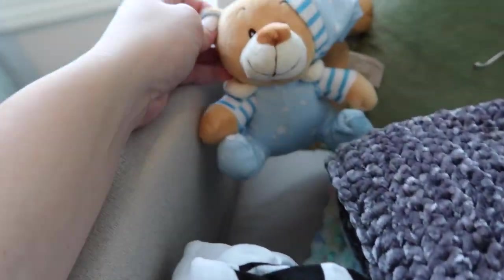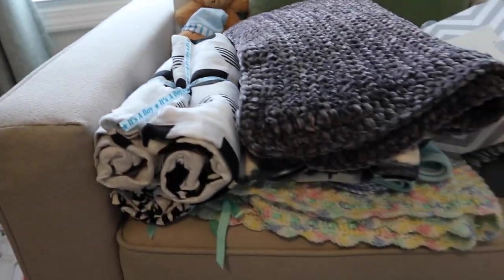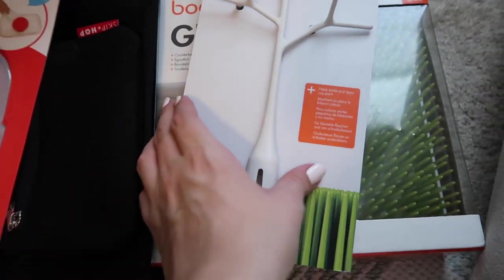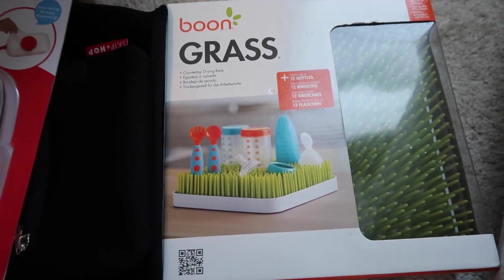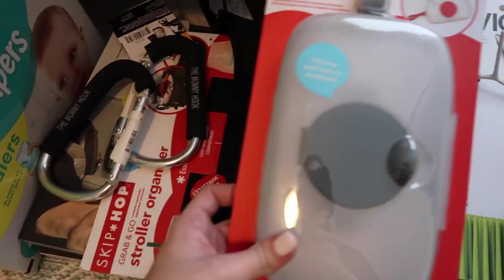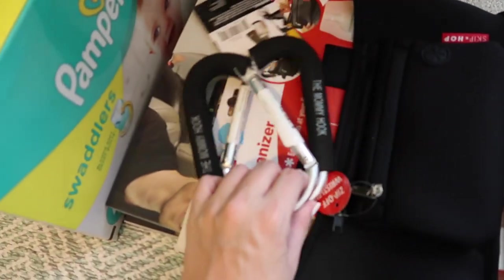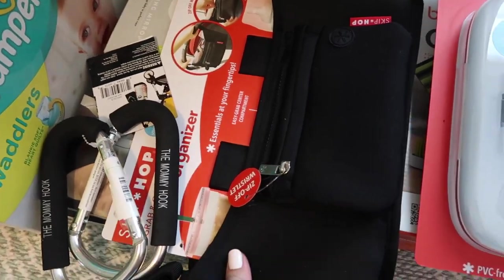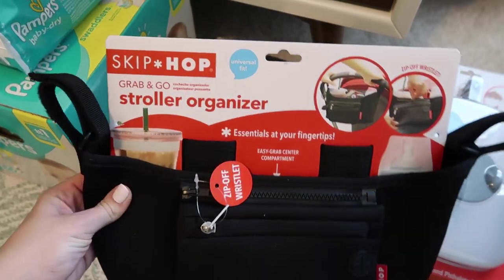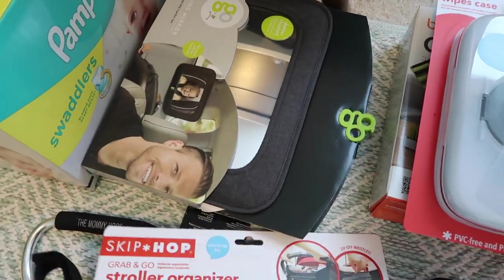We got some swaddle blankets right here, and then a few little toys that were put on gifts — kind of like a bow. Then we got our Boon Grass drying rack and the twig that goes with it, and our carrier to take with us on the go. We also got some mommy hooks for the stroller and the stroller organizer, and two car mirrors — one for each of our cars.